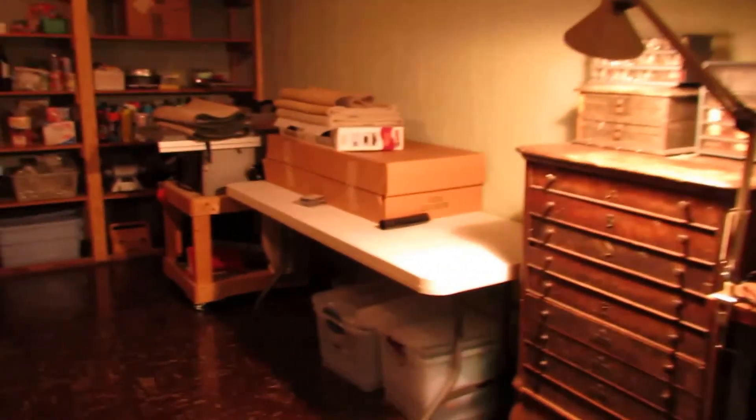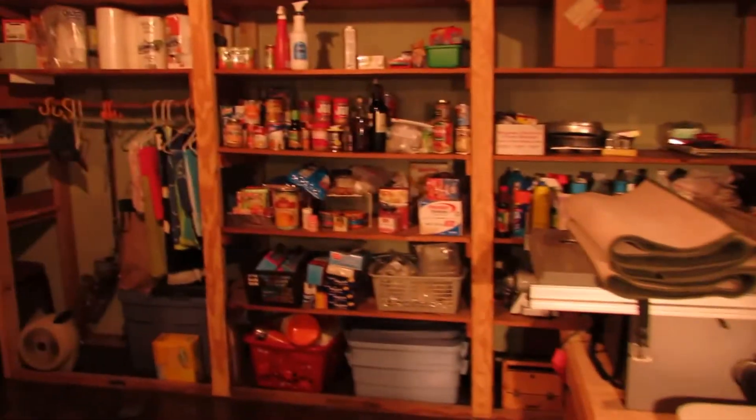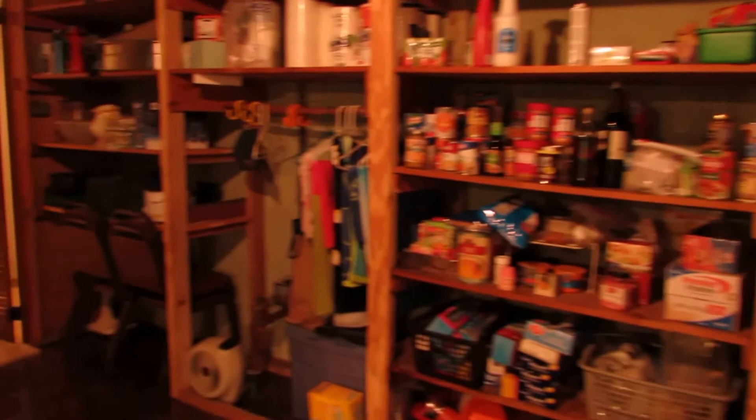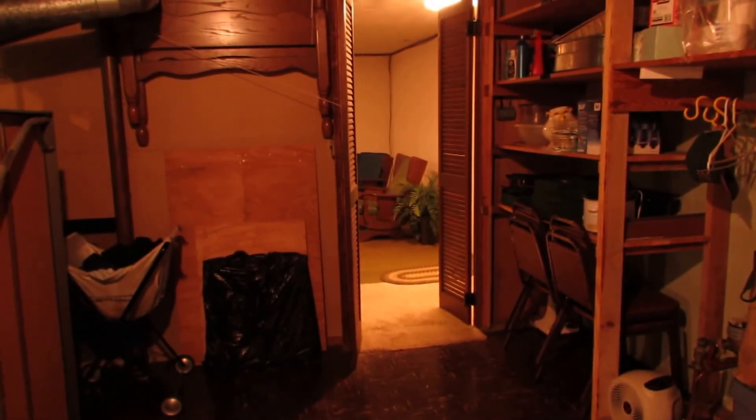Fantastic basement here. You could put a pool table, ping pong table, theater room — tons of storage, and you cannot have enough storage in a home. Next, I'm going to meet you upstairs for a few closing statements.